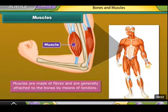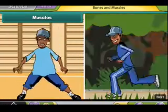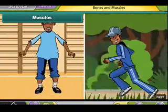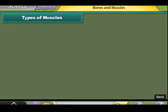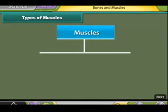Muscles are made of fibers and are generally attached to the bones by means of tendons. Muscles, along with bones, help to give shape to the body. They also help the different parts of the body to make movements. According to the nature of their functions, muscles are of two types.